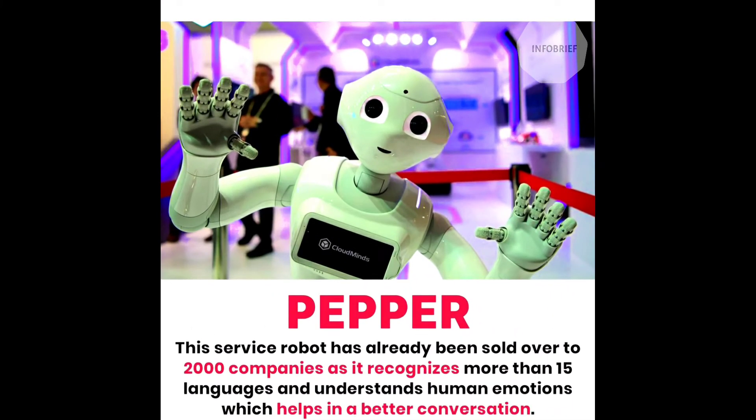Fourth is Pepper. This service robot has already been sold to over 2,000 companies, as it recognizes more than 15 languages and understands human emotions, which helps in better conversation.